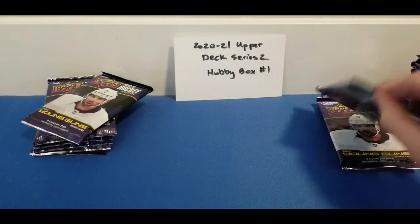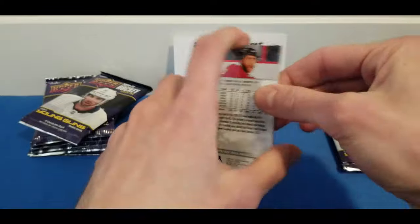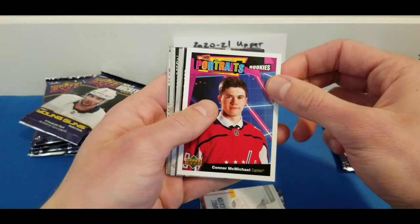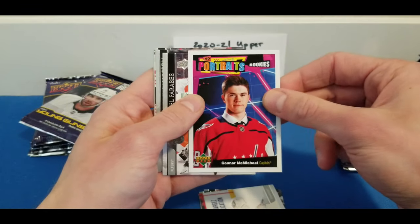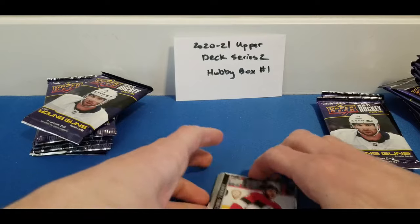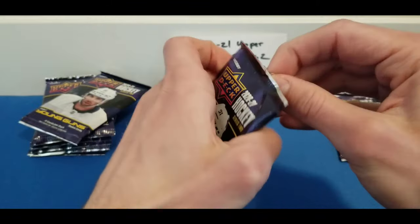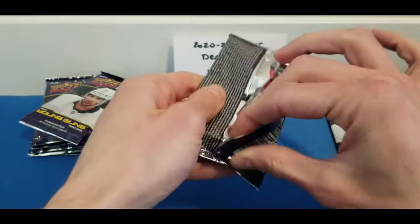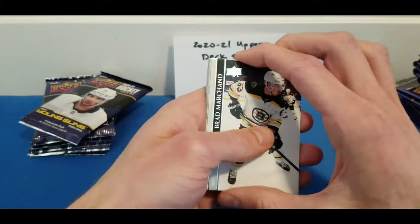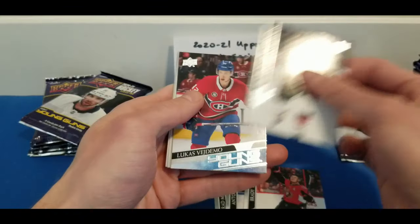Ryan Dzingel, Panik, and Stevenson — two Young Guns down. Next pack: Nick Schmaltz, Logan Couture, Carey Price, and a UD Portraits of Connor McMichael. His Young Guns was in Series 1. There's also the chance of pulling a UD Game Jersey card, Rookie Materials, or Fluorescence cards — those are usually around one per box.